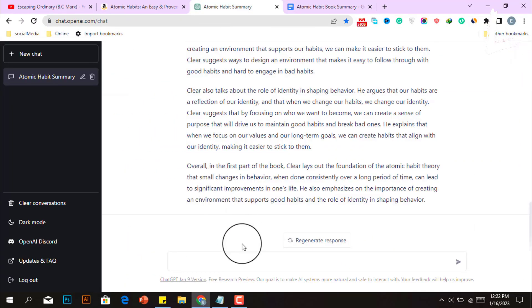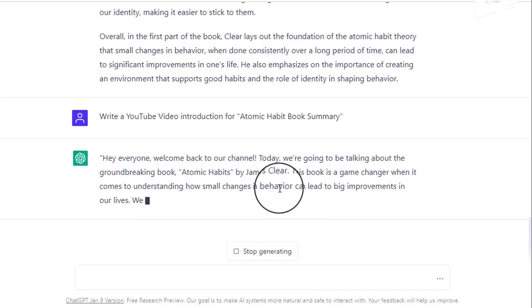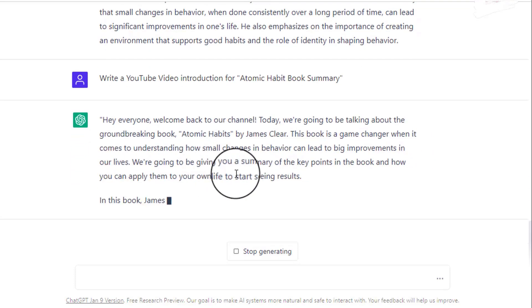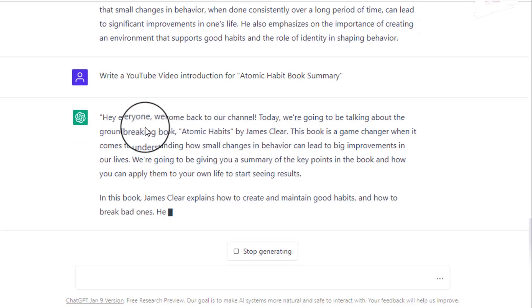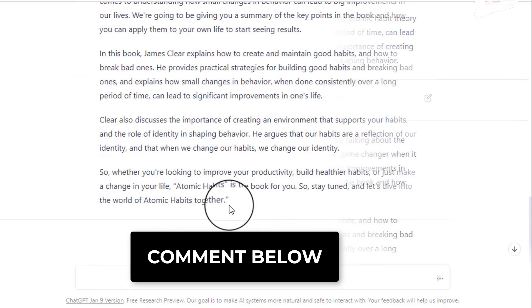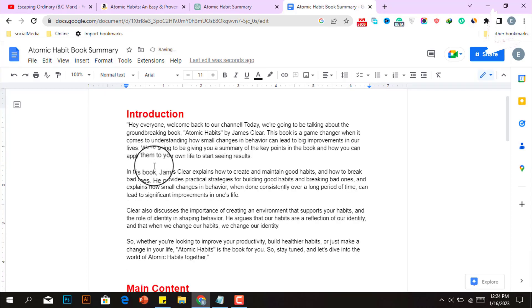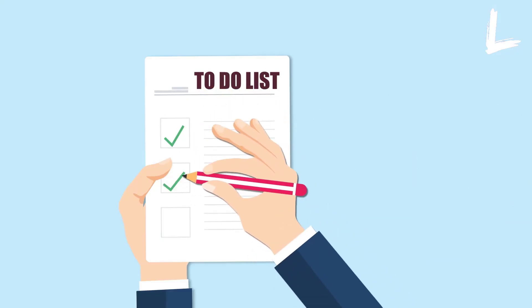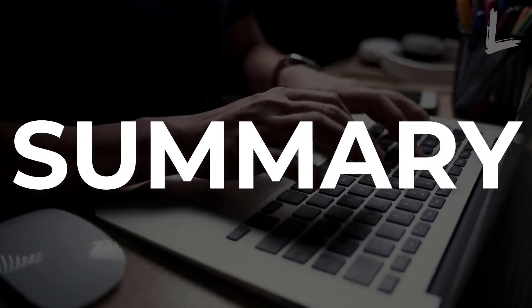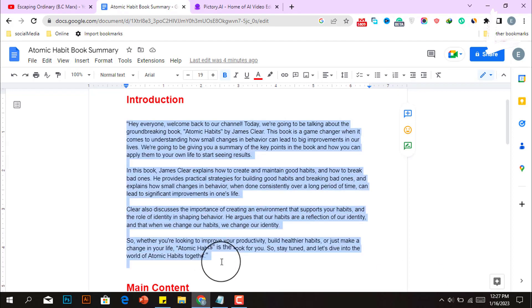Now we need to write an introduction for our YouTube video. Simply give ChatGPT the command, and it will start writing an introduction. For example: "Hey everyone, welcome back to our channel. Today we're going to be talking about the groundbreaking book, Atomic Habits." Once you've completed writing an intro, copy and paste it into the script template's intro section. If you follow this procedure, you can easily write any book's summary script within a minute, even if you know nothing about it. After that, just voiceover the script in a professional manner, or hire a freelance voiceover artist to perform the job.